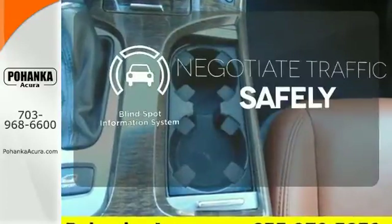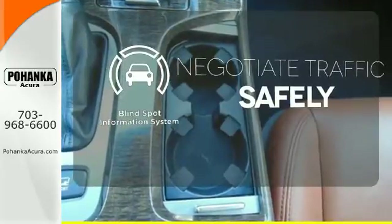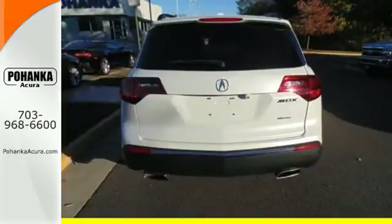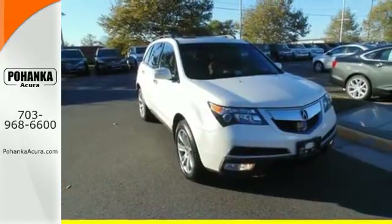Safety comes from being aware of your surroundings, and for that, the blind spot indicator can't be beat. Bring the family over to check out this luxurious SUV today.